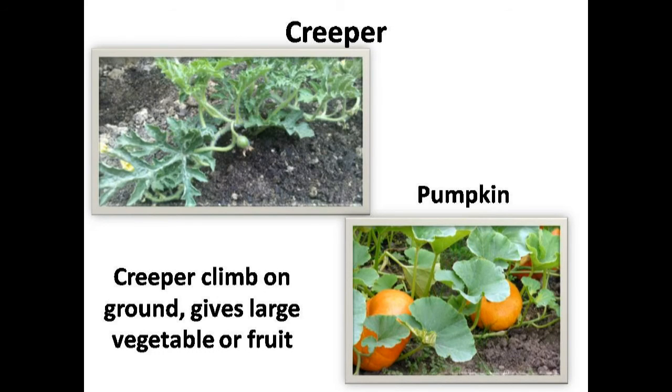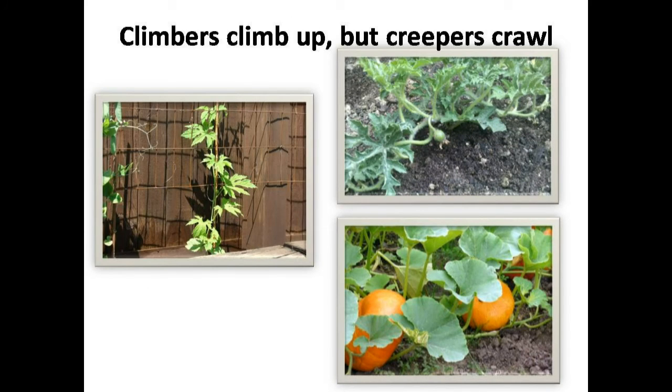But few plants can't climb, like the pumpkin plant. They crawl on the ground. So they are creepers. Creepers give us large fruits and vegetables, like watermelon, pumpkin, etc. Remember, climbers climb up, but creepers don't climb up — they crawl on the ground.